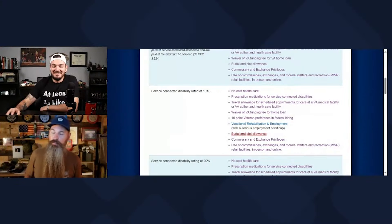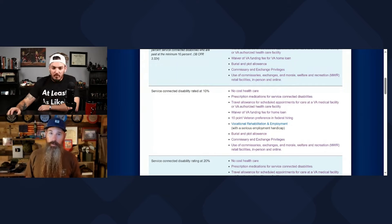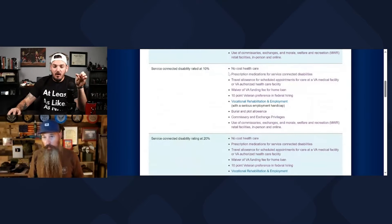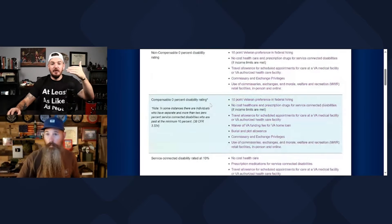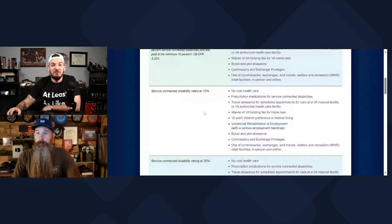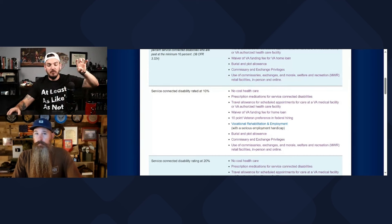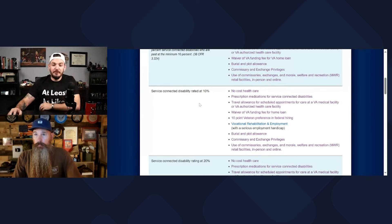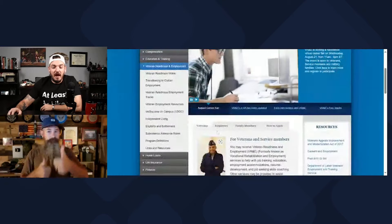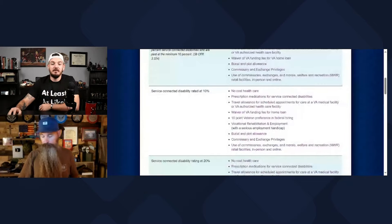Spouse benefits are something that a lot of folks miss out on. Moving from the zeros to the 10% — as you can see, all the benefits from 0% carry over, and that continues to be the theme. The additional benefit going from a compensable 0% to a 10% is VR&E — Vocational Rehabilitation and Employment. You need a 10% rating to apply. Applying is easy; getting approved is a whole other different ballgame. I have a friend who's using this right now.